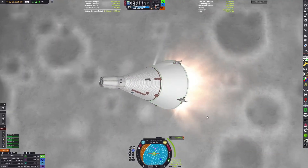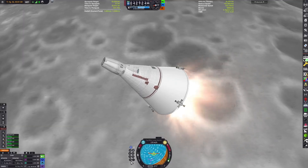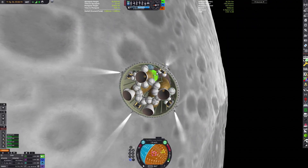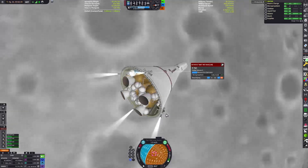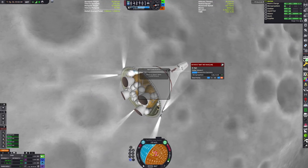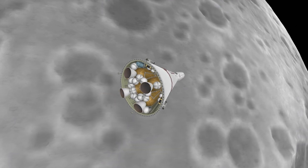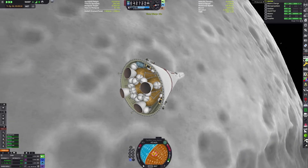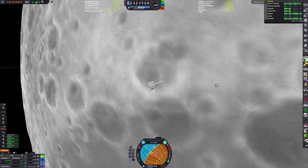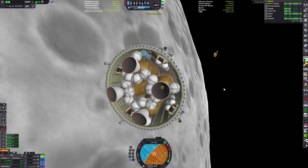I created a maneuver node so I could get a precise burn time, and then we can come off a lot of velocity. We start to approach the stranded vessel, using more monopropellant — you can see just how low it's getting in the resources tab.